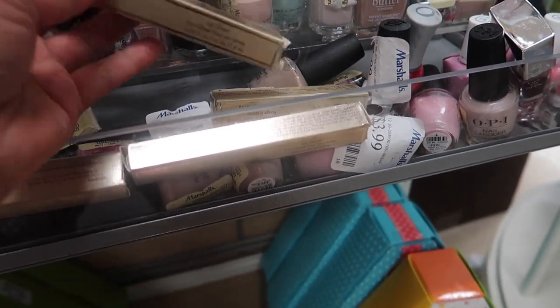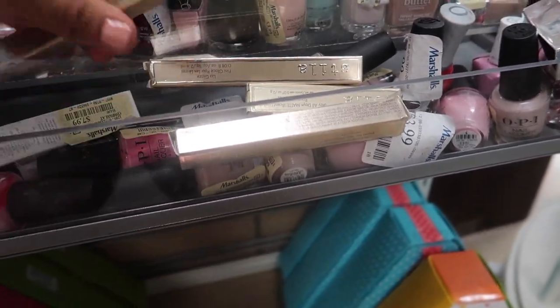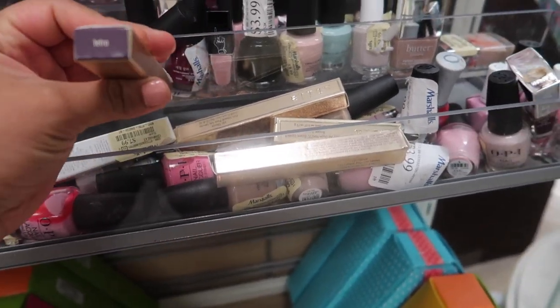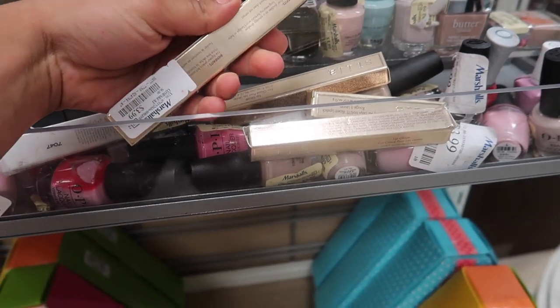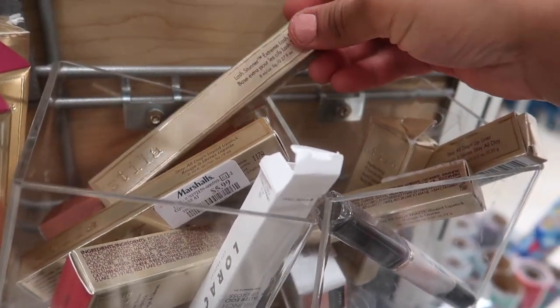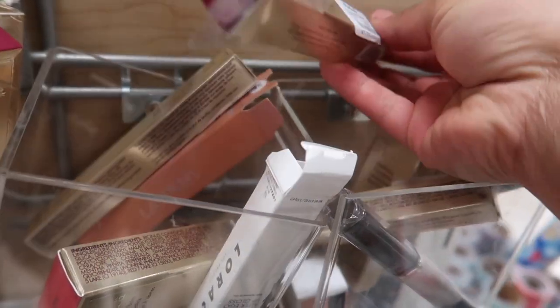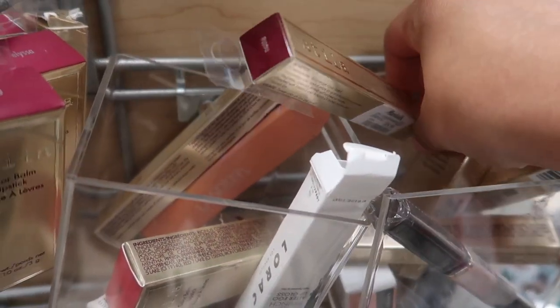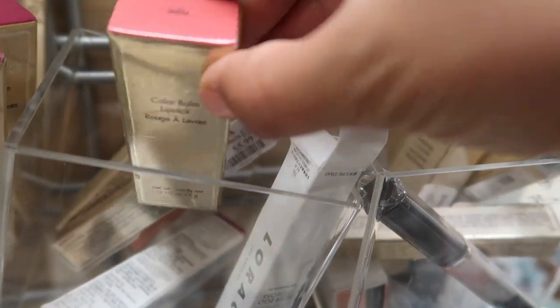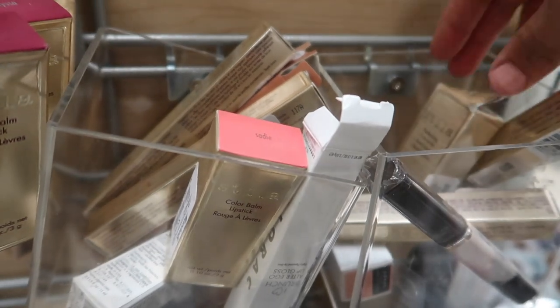This one right here is another Lip Gaze Brown Sugar as well. And this one is a Stila Waterproof Eyeliner in Tetra for $3.99. I found this Lash Primer — $5.99 by Stila. This is a Liquid Lipstick, that's a really pretty color, $5.99. Stila Color Balm Lipstick in Sadie for $5.99.